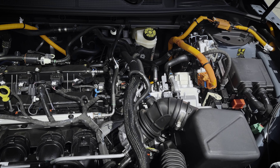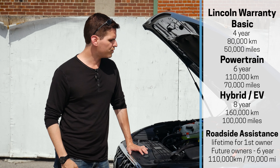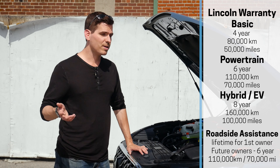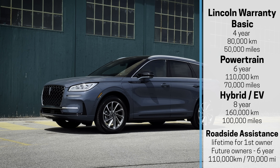You do have the option right from your dealer to get a prepaid maintenance plan to take care of all your regularly scheduled maintenance. You want to make sure you're doing that to maintain your manufacturer's warranty, which is a little bit nicer than the Ford equivalent.